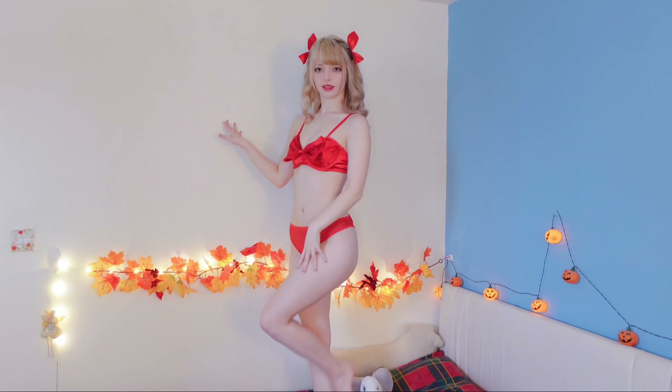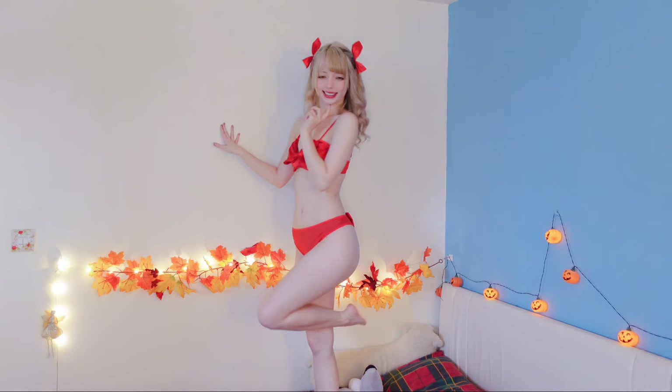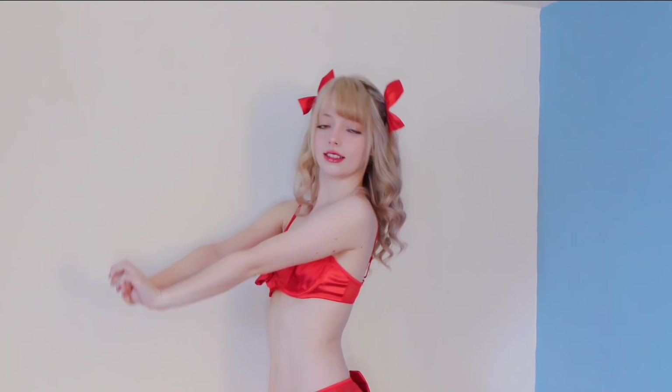Let's go and try some on! First up we have this bow lingerie set. This set is in a very striking red color which matches my little hair bows very well. I love the shiny satin top. This set features a very big red bow on the front and an even bigger red bow on the back.